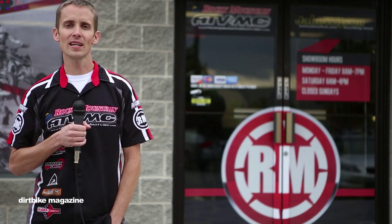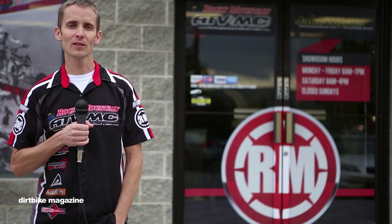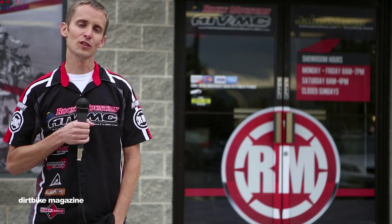Hey, I'm Justin Deshaw. I'm the Brands Manager for Rocky Mountain ATV MC. I'm here in Payson, Utah at our main warehouse with the Dirt Bike Guys. Let's go check out the place.